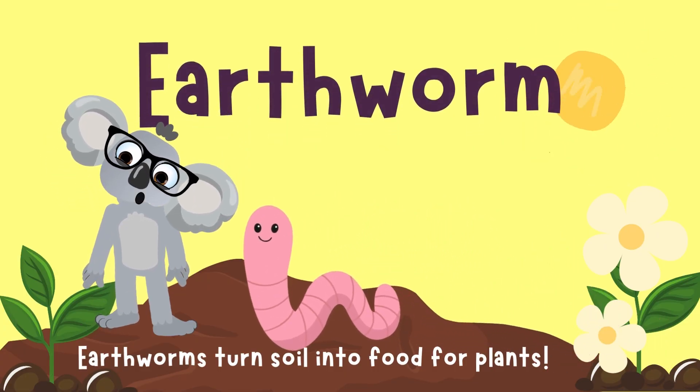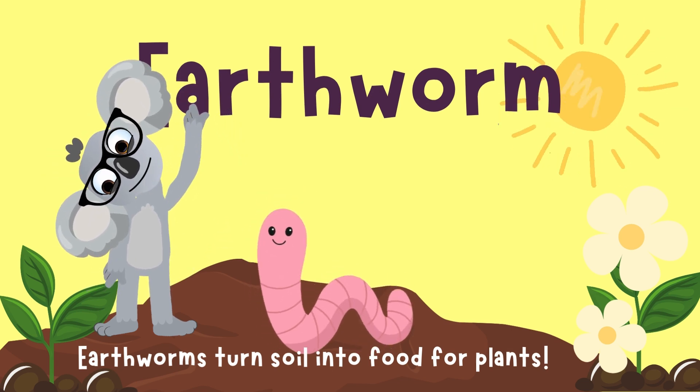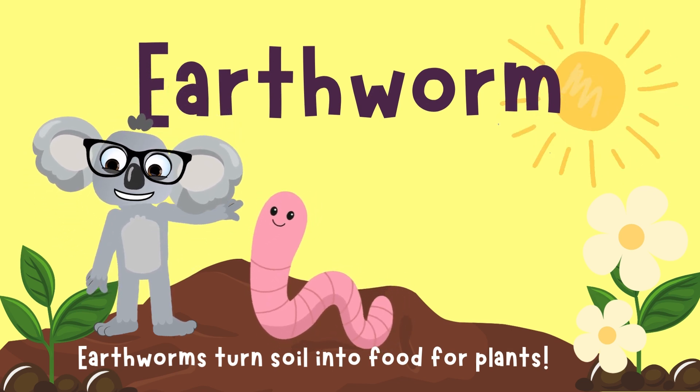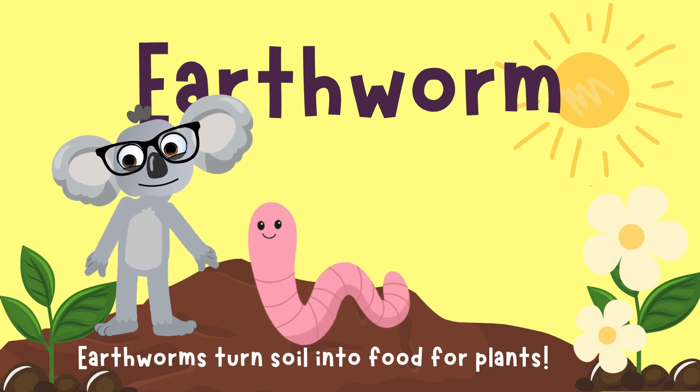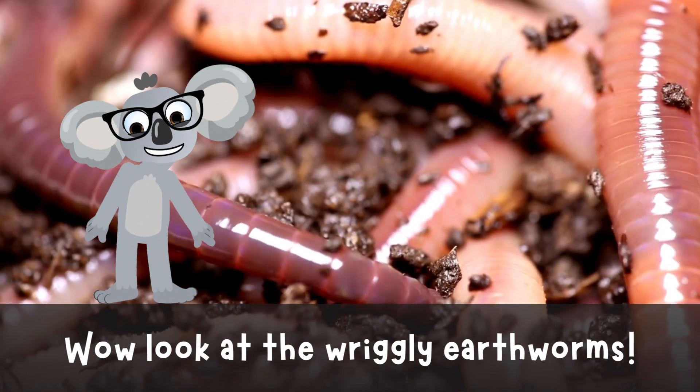Earthworms! They might not wear capes, but they are our underground heroes, turning soil into superfoods for plants. Look at those wriggly earthworms go! Wow! They're slimy!